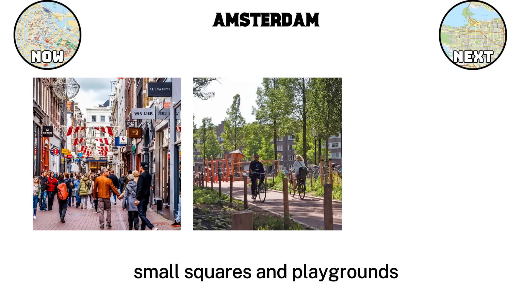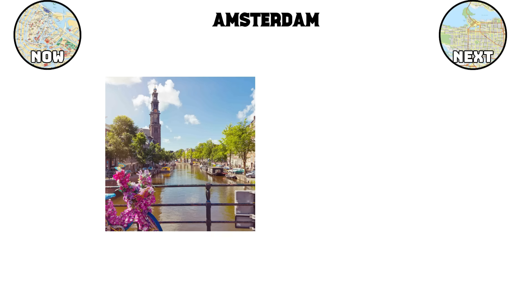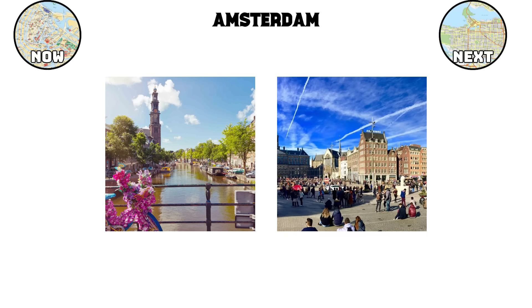The city also invests heavily in public spaces and greenery. From small squares and playgrounds to tree-lined canals and parks, open space is built into the urban fabric. Dutch planning emphasizes that every resident should have access to public areas within a short walk. This approach strengthens community ties and keeps the city lively at all hours.